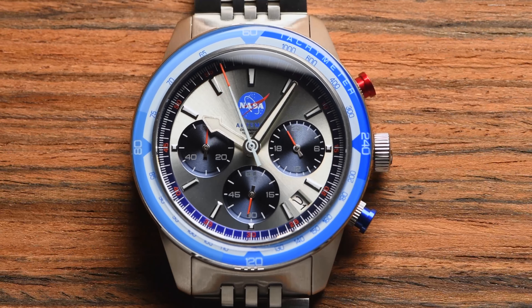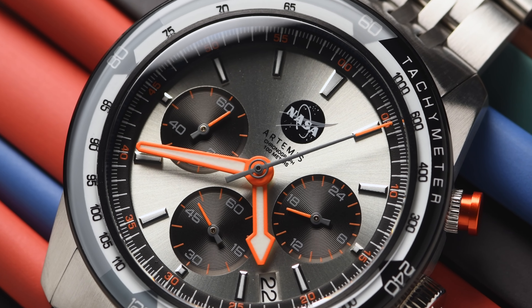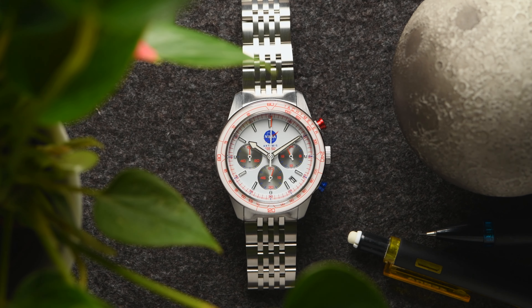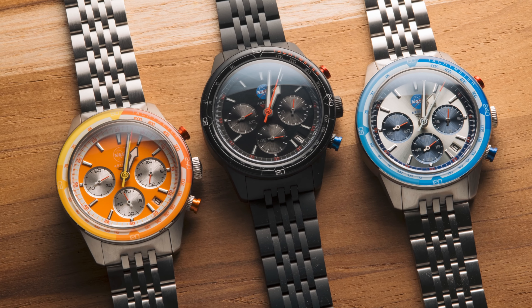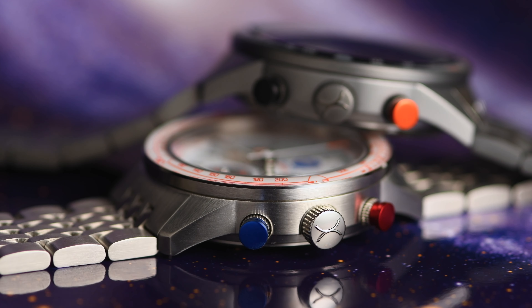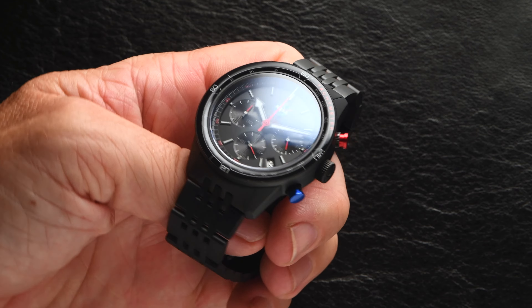We've modernized the tachymeter bezel. Clean lines allow bold colors to span the glass-coated bezel, while still maintaining legibility. Chronograph subdials are recessed into the radial brush sunray dial, and anodized pushers add a pop of color to the outside of the watch.